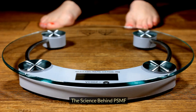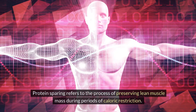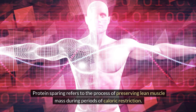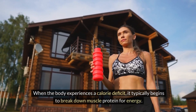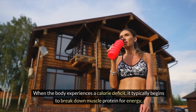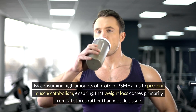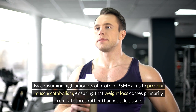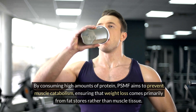The Science Behind PSMF: What is Protein-Sparing? Protein-sparing refers to the process of preserving lean muscle mass during periods of caloric restriction. When the body experiences a calorie deficit, it typically begins to break down muscle protein for energy. By consuming high amounts of protein, PSMF aims to prevent muscle catabolism, ensuring that weight loss comes primarily from fat stores rather than muscle tissue.